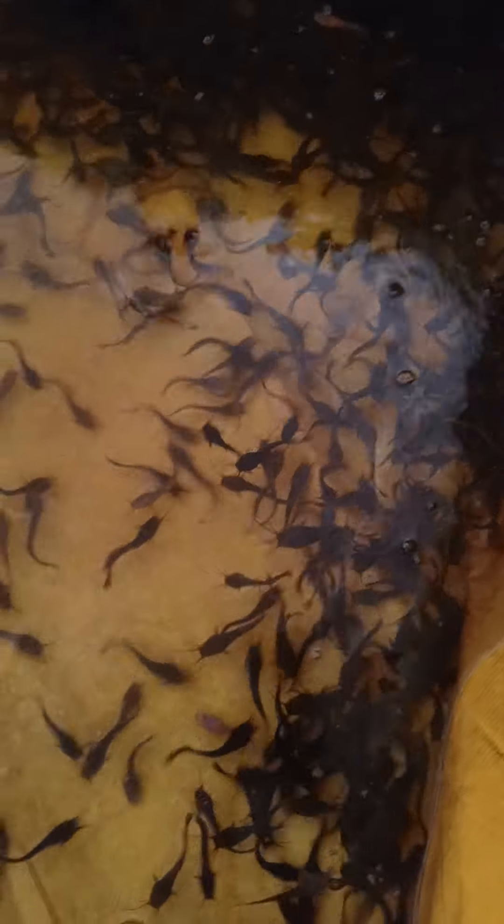Look at their roots. At this stage now, you can be able to stock them for the grow-out pond, which is going to commence next week, Monday.